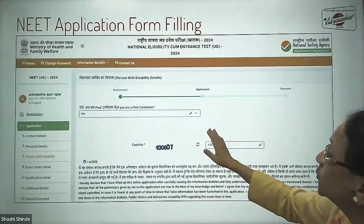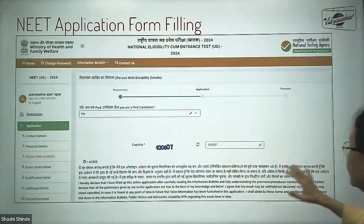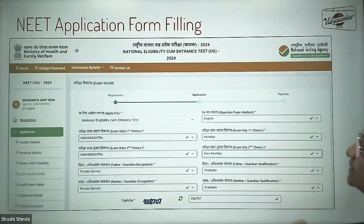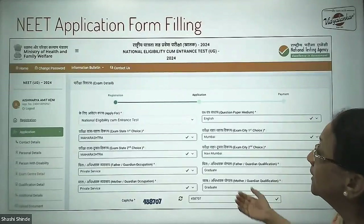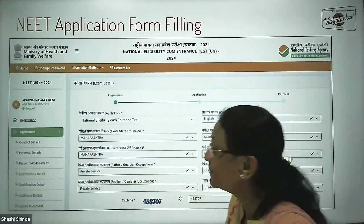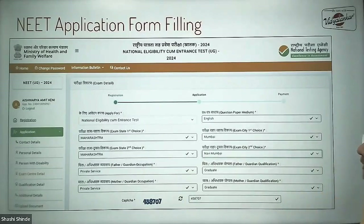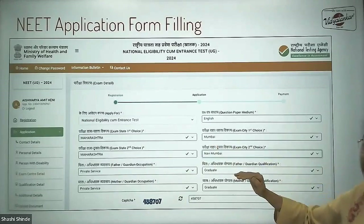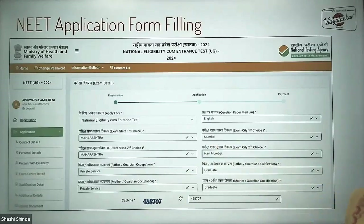Next, you will be asked whether you are physically handicapped — enter those details and go ahead with the next step. Here, exam center details: you need to select the state from which you would like to take the exam.